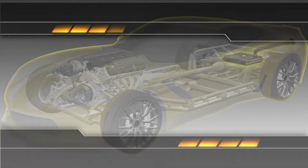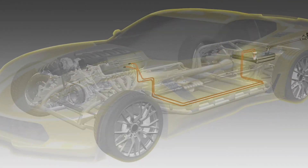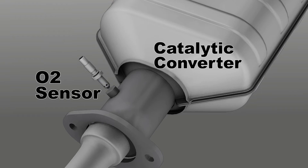Fuel system deposits form in the fuel tank, fuel pump, fuel filter, fuel lines, the entire fuel injection system, the combustion chambers, the O2 sensors, and the catalytic converter.